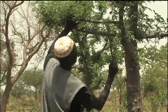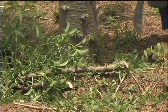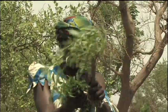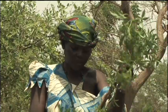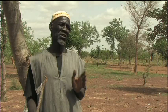He values Baobab too. The leaves of the Baobab are used to make a cooking sauce. The leaves may also be sold at the market to earn some money.